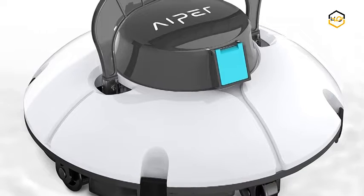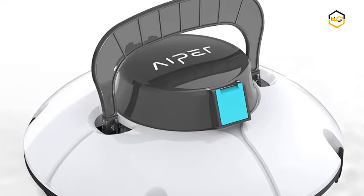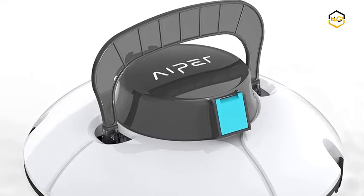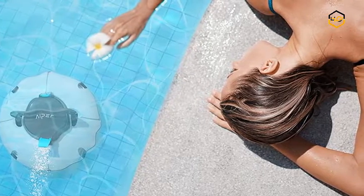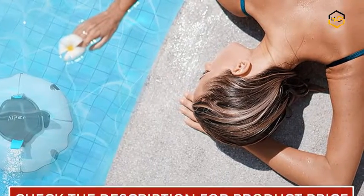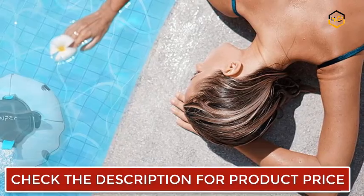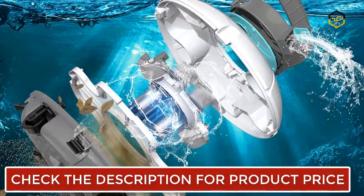At number 3, we have the Aper Pool Cleaner. This upgraded pool vacuum features two powerful motors to provide strong suction, combined with two bottom brushes to tackle all kinds of garbage like leaves, tough dirt, debris, and sand with ease to ensure a thorough cleaning of your pool.